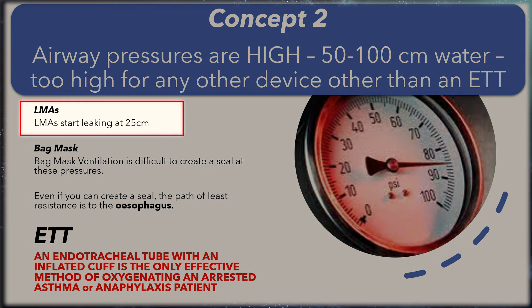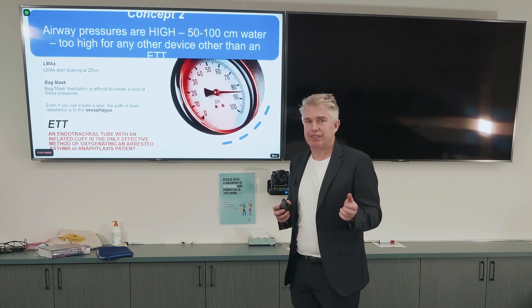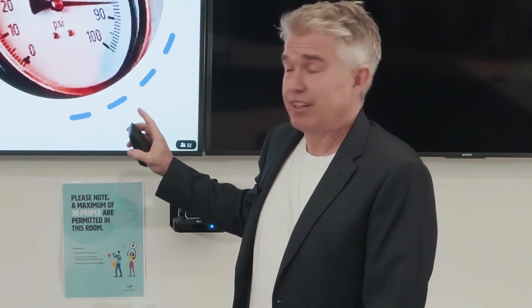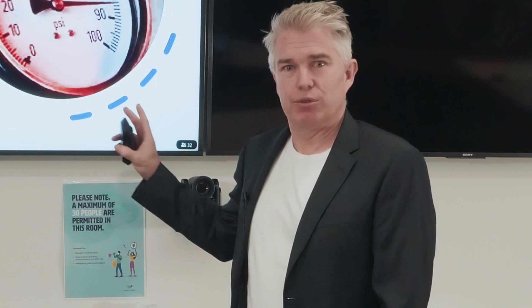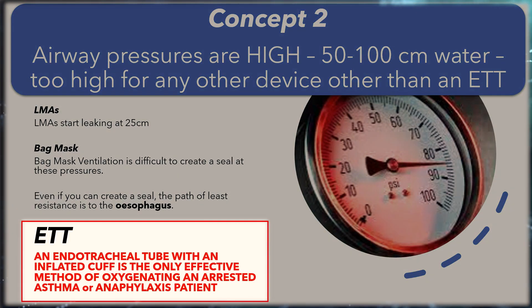LMAs start leaking at 25 centimetres of water. It is unknown how long you can bag and mask somebody with these high pressures. The path of least resistance will be to the esophagus. We know in paediatrics we inflate stomachs — it will inevitably fail through hypoxia or through stomach inflation and aspiration. An endotracheal tube with an inflated cuff is the only effective method of oxygenating an arrested asthma or anaphylaxis patient, full stop.